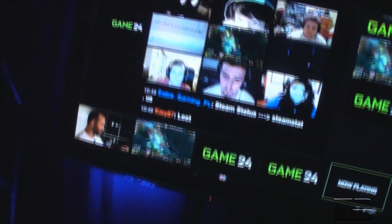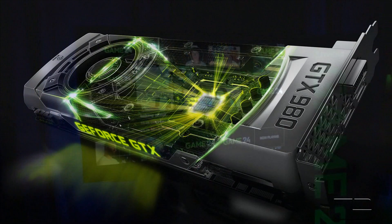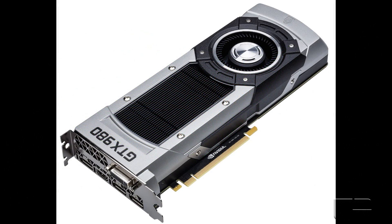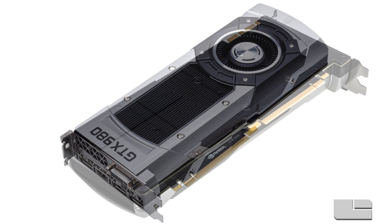What Dynamic Super Resolution does is: you have Maxwell, the fastest graphics card in the world, and even if you have a 1080p monitor, what we can do is render games at high fidelity at 4K. Then we've developed an image processing technology to take that 4K image and adapt it to a 1080p display, so the images you see are closer to 4K quality.